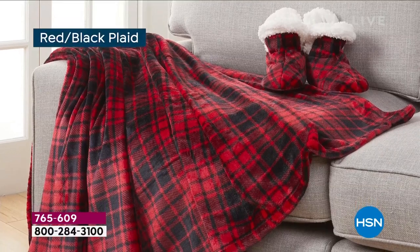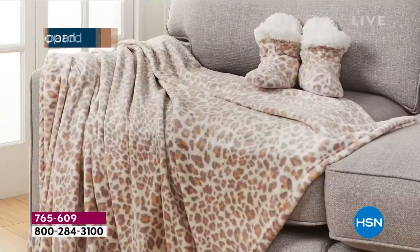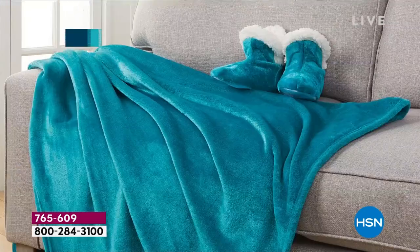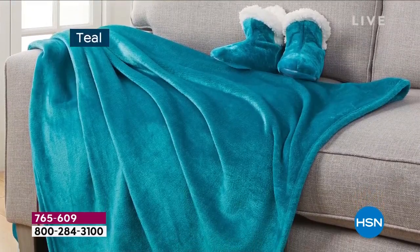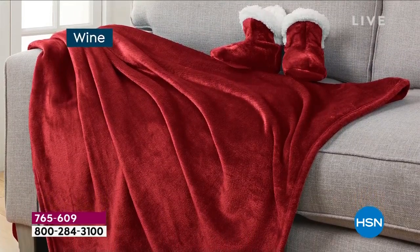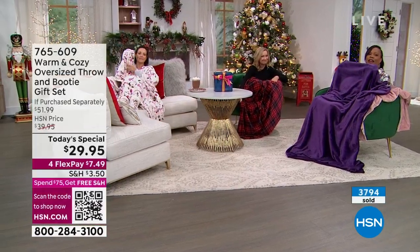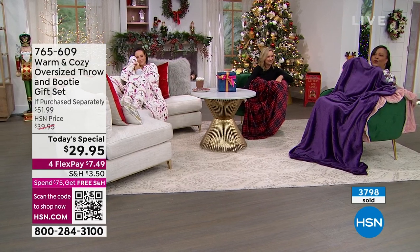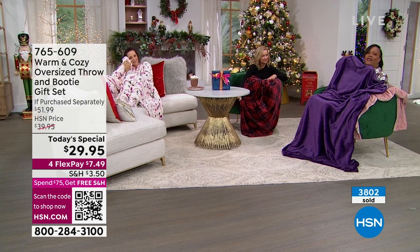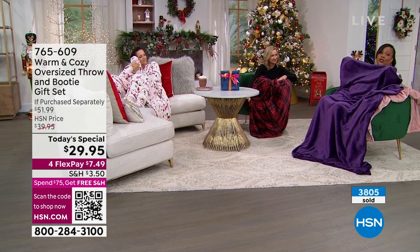It's ready, set, go — wrapped for you, we give you a gift tag and a bow. There's the snow leopard, so incredibly beautiful. There's the beautiful vibrant teal. Remember, you're getting two gifts — the throw and the slippers. The wine is lovely and regal. This is an opportunity for you to just relax, let your hair down, and de-stress.